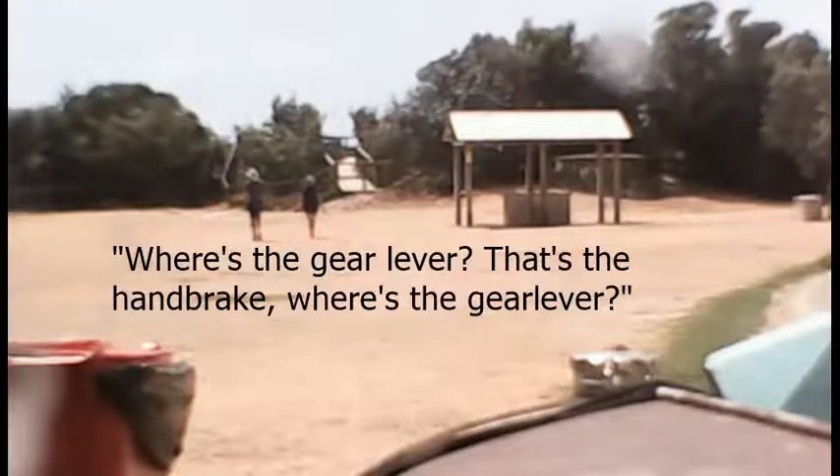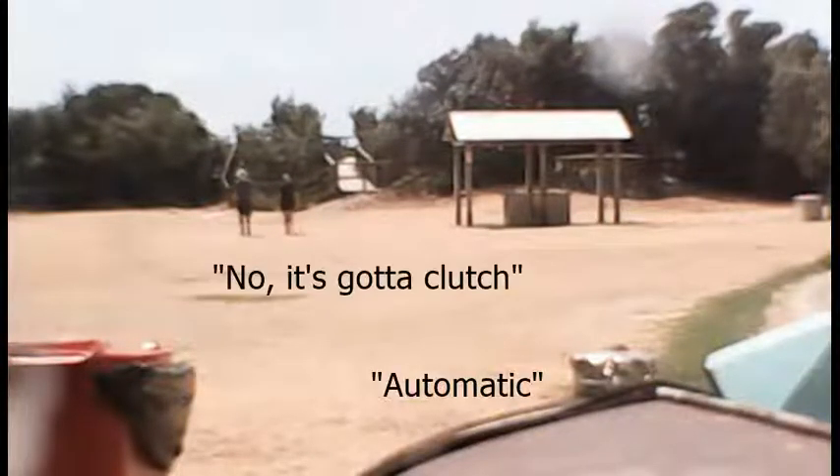That's like a little packet of shotgun pellets — for drive-by shootings, right? So where's the gear lever? Where's the handbrake? Where's the gear lever? It's automatic.